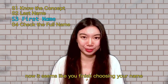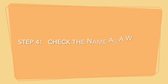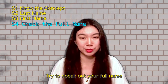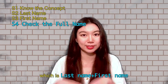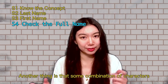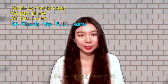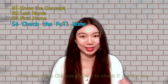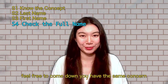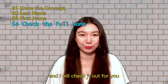Now it seems like you've finished choosing your name. Here is tip number four: after choosing your name, try to speak out your full name — last name, then first name — and check if it is easy to read. Also, the combination of some characters may have a special meaning, so be careful about that. You can ask a Chinese friend to check if it is okay, or feel free to comment below and I will check it out for you.